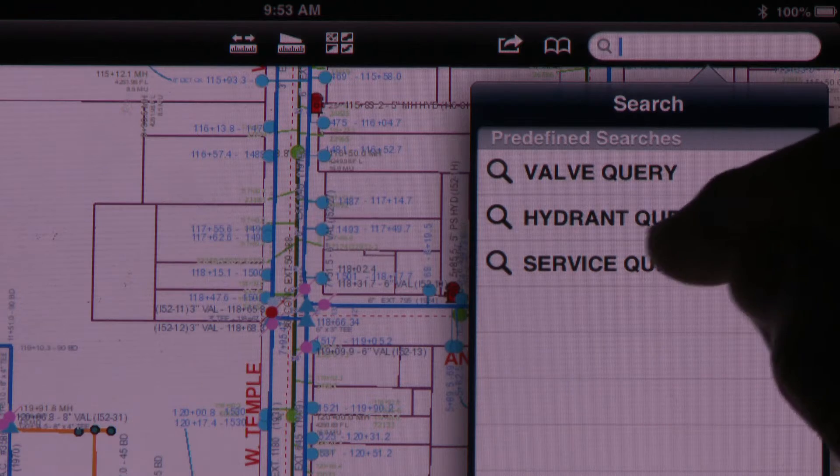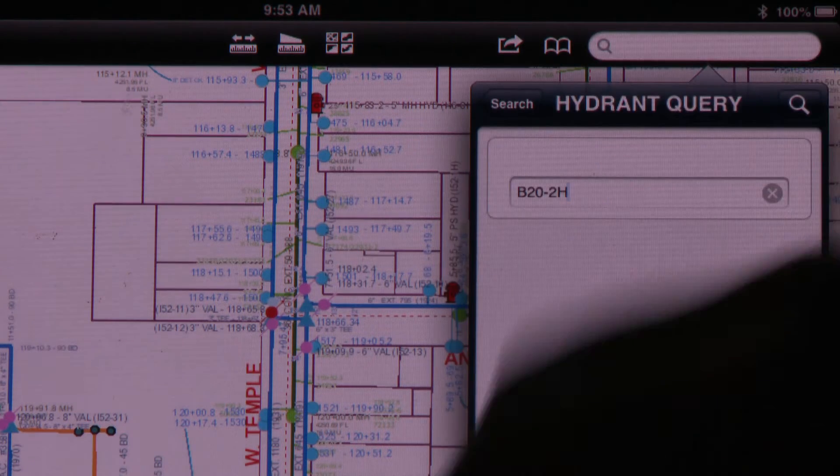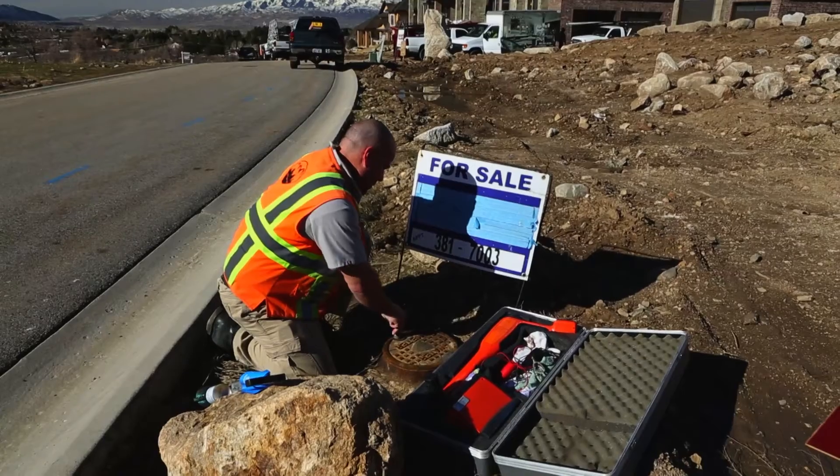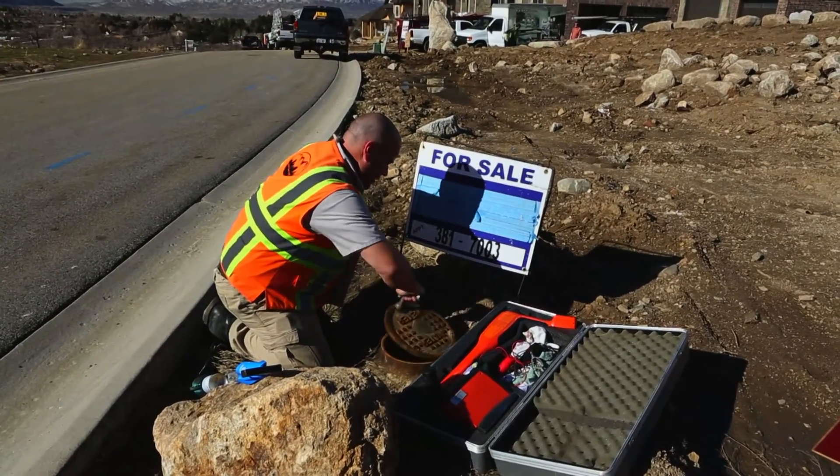We've also added a lot of searching capabilities into those maps that allow them to find a manhole or find a valve — they can just type it in. When an entire street is just a bank of snow, all I have is the iPad. I walked right up over the meter; it had been surveyed in, so it took me right to it, and I found it where previously I would have had to dig the entire bank out by hand. That saved me half a day.